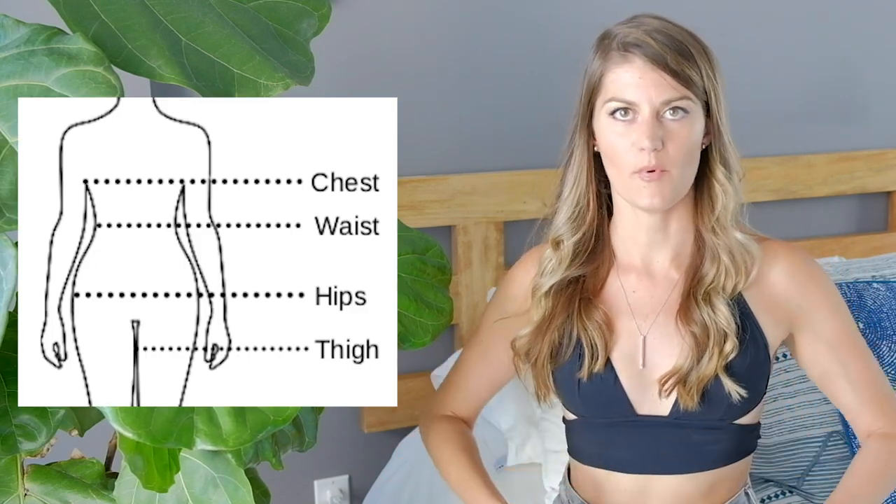The most important thing to keep in mind is we're trying to find balance between top and bottom. Everybody wants that hourglass figure but most of us don't have it naturally, so we have to find styles that will give us the appearance of more of an hourglass figure — styles that are a little bit more flattering.